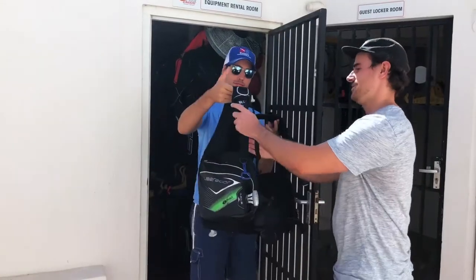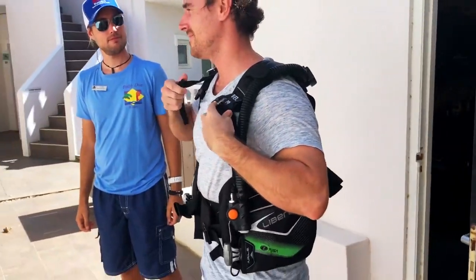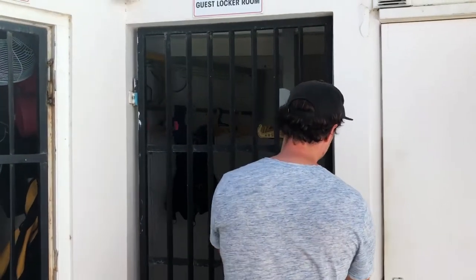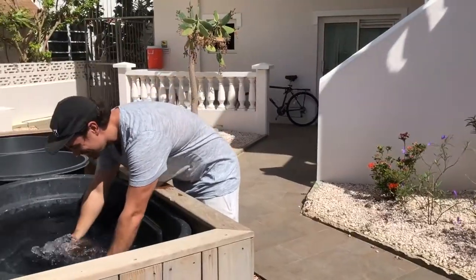All signed up, you can grab your weights or rent your equipment at our equipment rental room. Diving gear can be stored in our guest locker room and we will provide you with a key. Next to the guest locker room, you will find our rinse tanks for your gear.